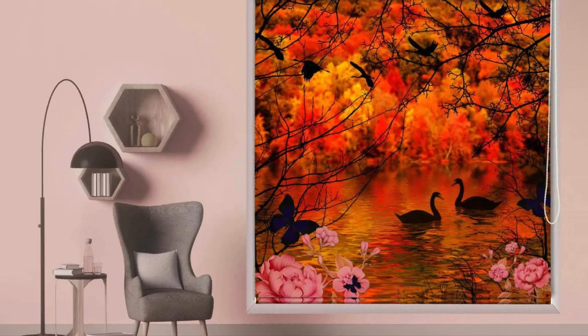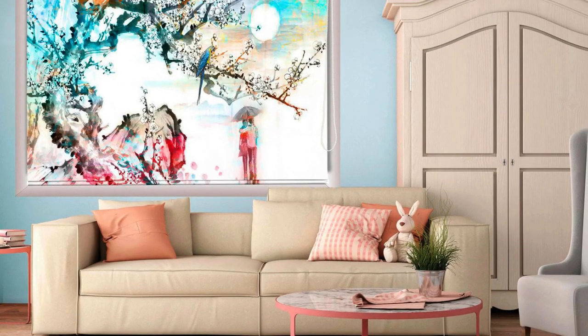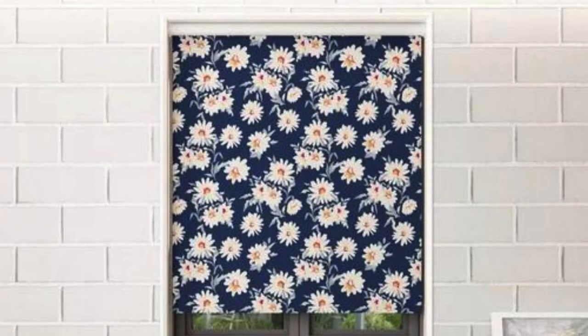Furthermore, custom blinds offer an opportunity to address specific light control requirements based on the unique needs of each room. For spaces where you desire a balance between natural light and privacy, you can choose adjustable blinds to easily fine-tune the incoming light. Alternatively, for areas where complete darkness is essential, such as bedrooms or home theaters, blackout custom blinds provide an effective solution, ensuring an optimal environment for rest or entertainment.